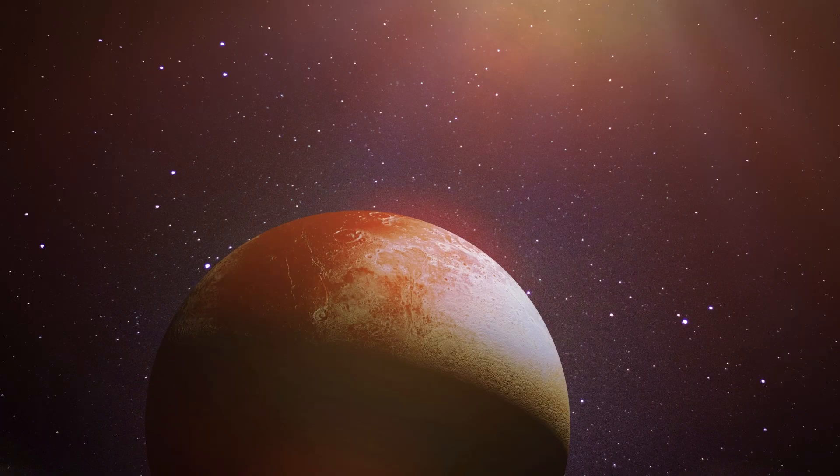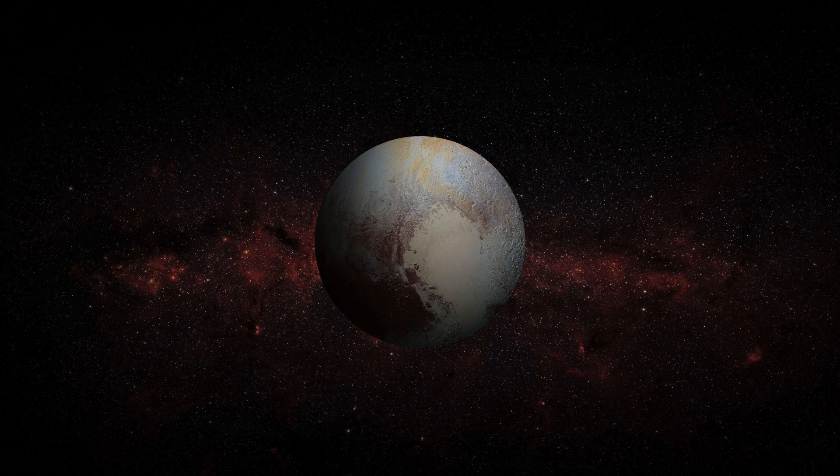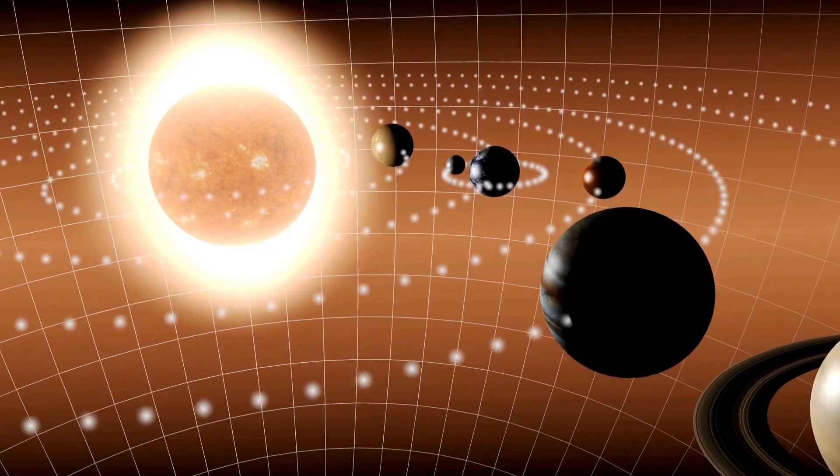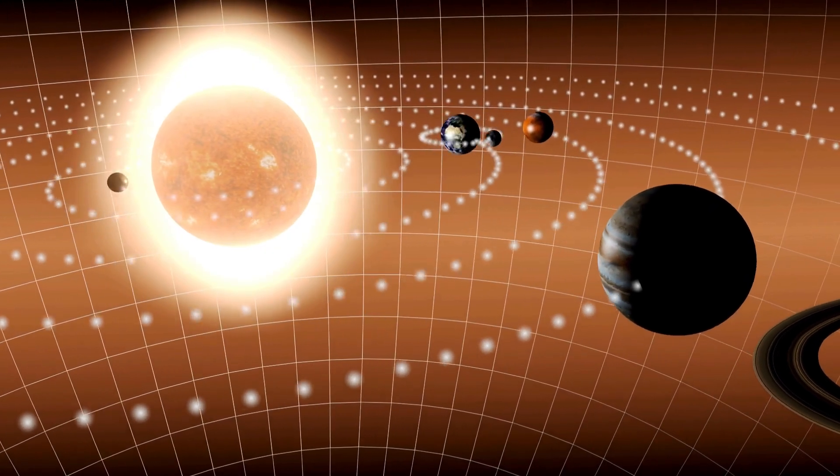A heart-shaped area on Pluto called Sputnik Planitia has become central to this idea. At first glance, it looks flat and smooth like a frozen plain. But researchers now believe that slow-moving ice flows beneath the surface are keeping it smooth. This movement shows Pluto is geologically active — its surface is changing and evolving, driven by heat from the inside.